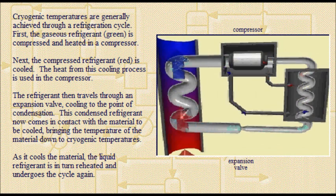First, the gaseous refrigerant is compressed and heated in a compressor. Next, the compressed refrigerant is cooled. The heat from this cooling process is used in the compressor. The refrigerant then travels through an expansion valve, cooling to the point of condensation.